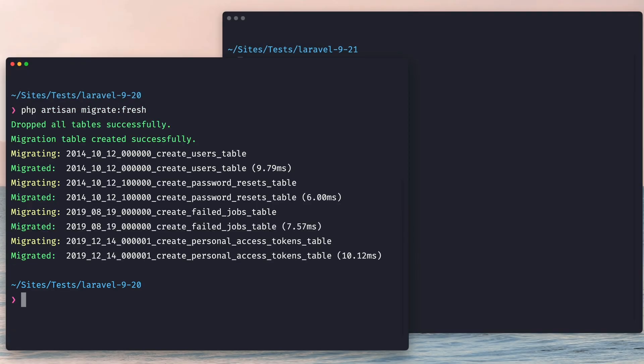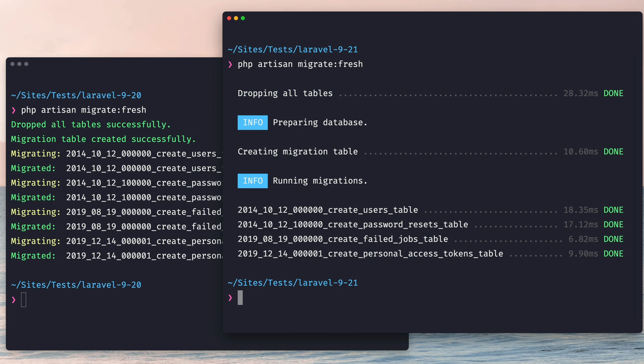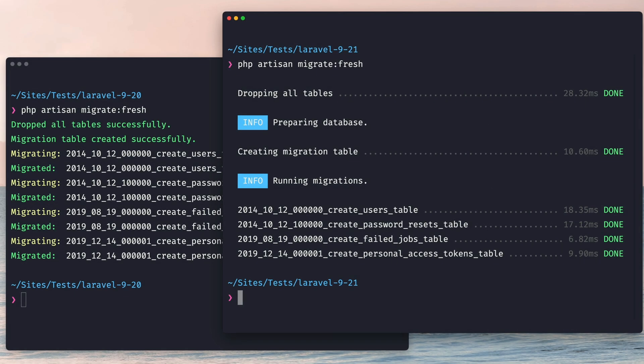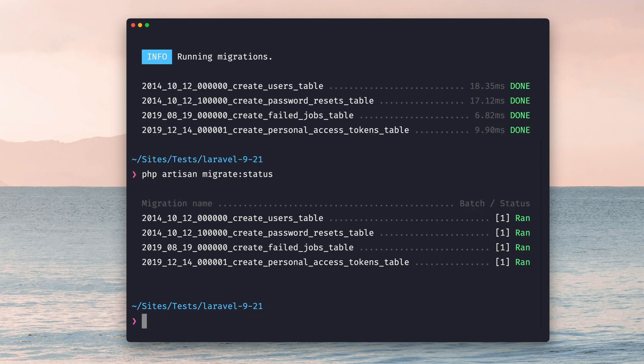We start with a fresh migration. On the left you can see the old version and on the right you can see the new one. The new command output looks much cleaner and more organized. Details like the time are way easier to find and read now. Also the command output is now much more streamlined — when we check another command like the migration status the output looks very similar, which helps make everything more readable across all commands.